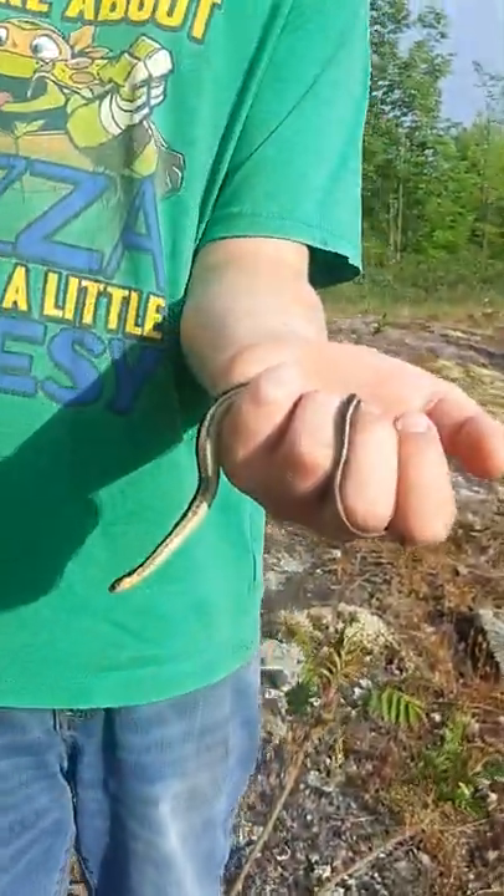Damian's got a garter snake here. Get that milk snake, buddy — it's by your feet.